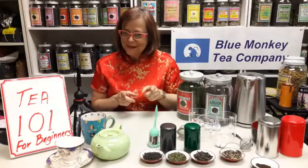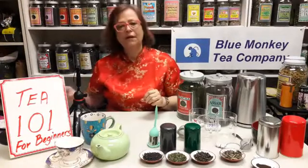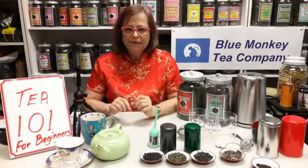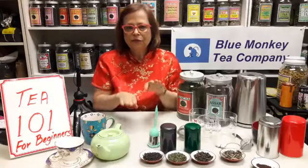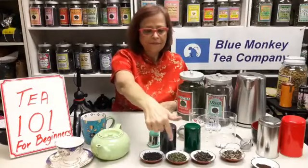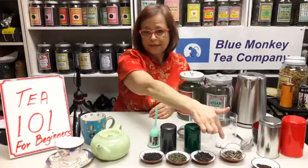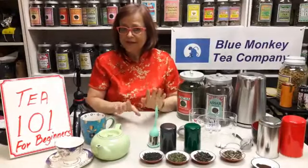True tea from Camellia sinensis has a huge health benefit because of an enormous amount of antioxidants. There's also some caffeine, but don't worry — there's only about one-third of the caffeine of coffee. Depending on how leaves are processed after harvesting, tea will be made into different types and called by color. I have black tea here, we have green tea — sencha, for example — oolong, and white tea. These are four basic tea types, and they all come from the same plant, Camellia sinensis.